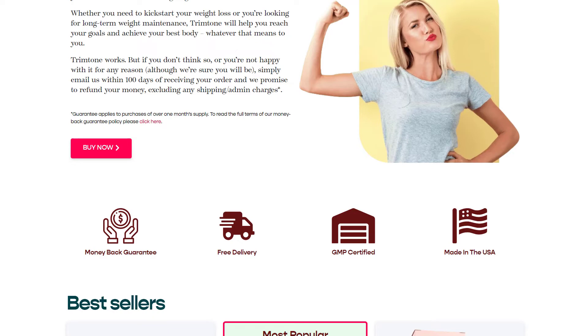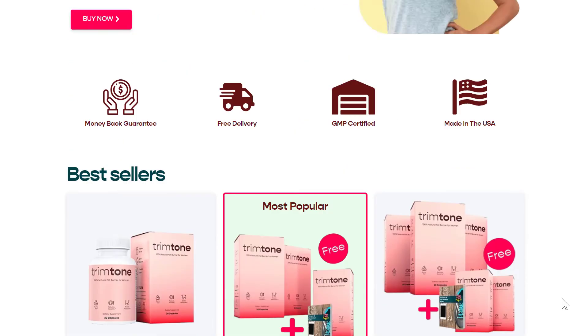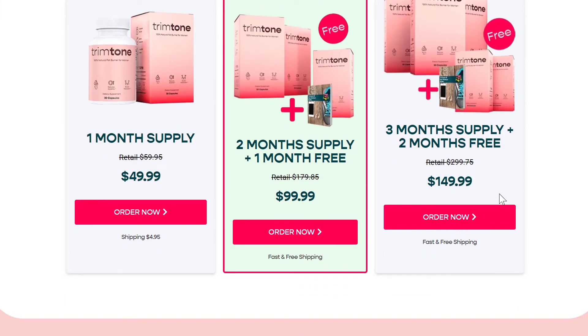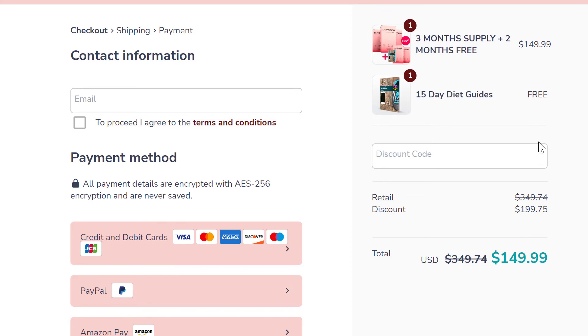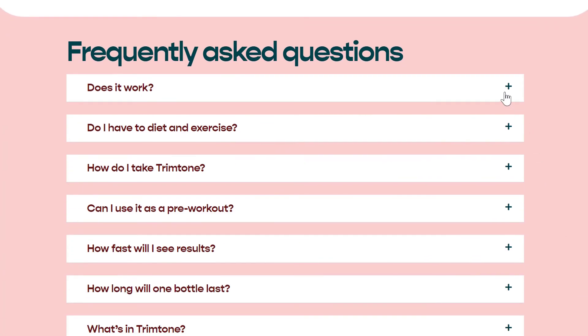The best of all is that the owner provided me with a 50% off discount link with free gifts and free shipping. So to help you, I'll leave the link in the video description in case you want to test the product as well. When you access the official website, just choose the package of your choice and click the order now button. After that you will be taken to the payment form where you must complete your credit card details and finalize your purchase. That's the only way to guarantee that you are buying the product safely.